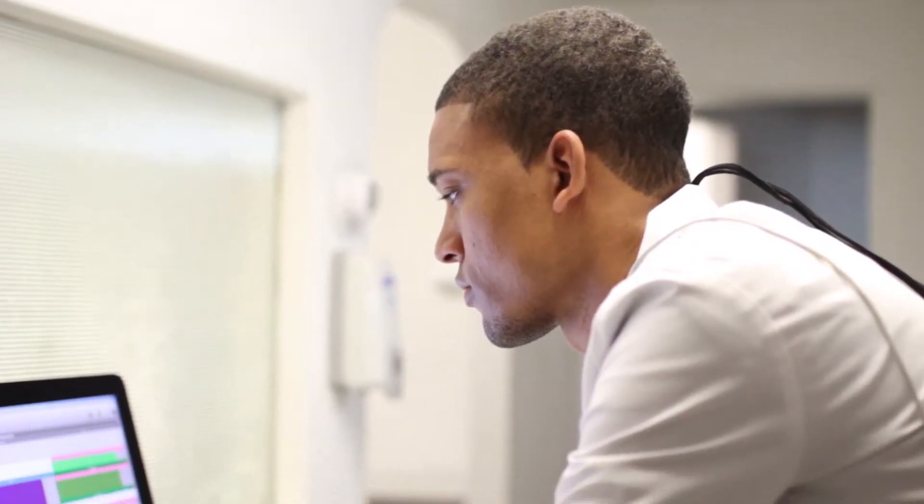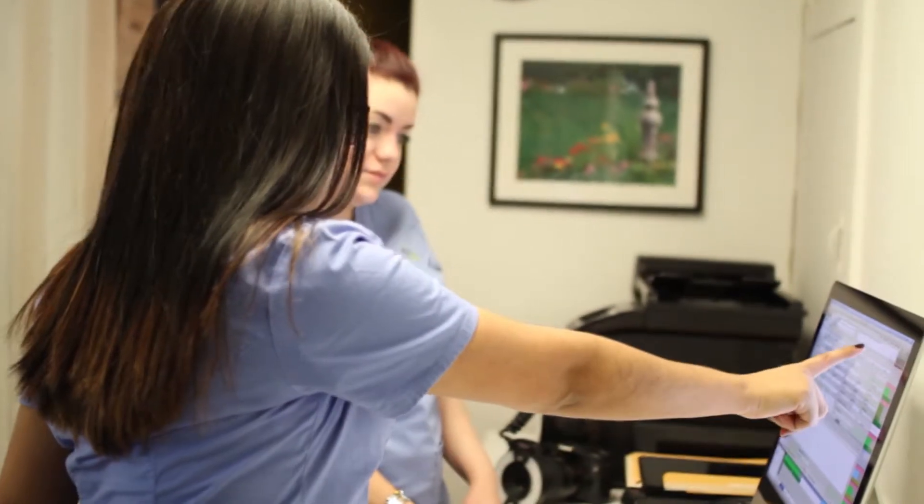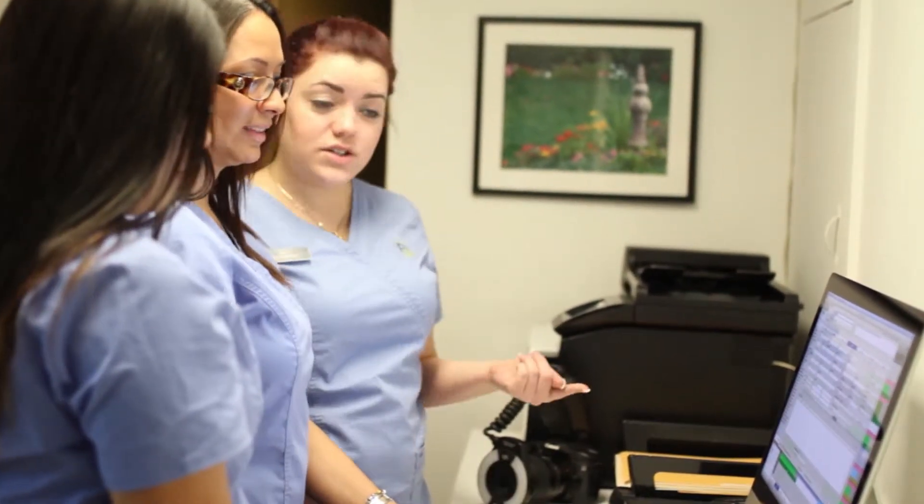I've been using MacPractice for about three years now. The software is fantastic — it's really changed the way our office operates and I don't know how we would run without it. What I love about MacPractice is it takes advantage of all the things I love about Macintosh computers. It's easy to use, it works well all the time, and my staff can pick it up really easily.